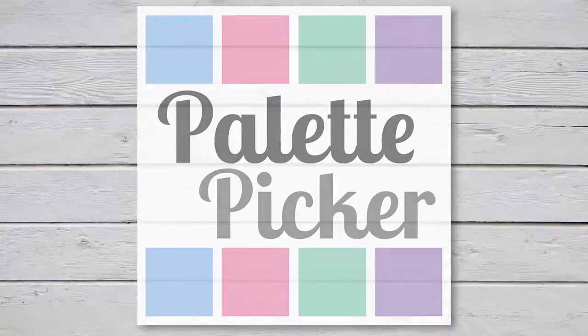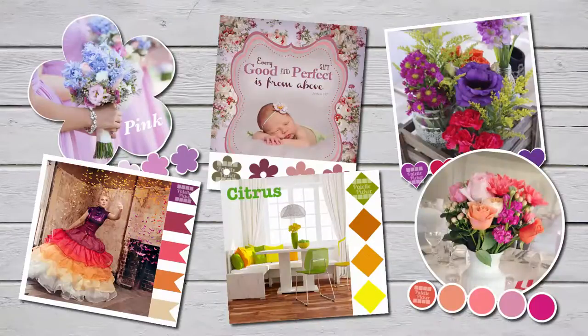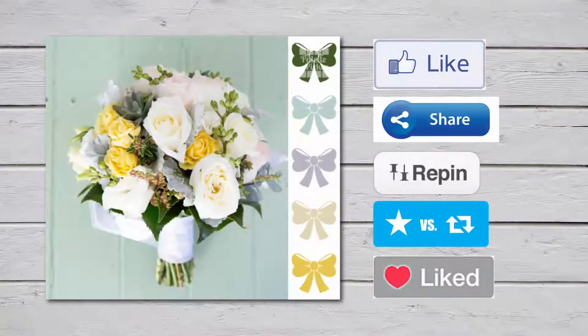Palette Picker is a unique app for creative minds and colour enthusiasts to showcase their images in a professional and prominent way that will turn your regular images into likeable and shareable content that your audience will love.